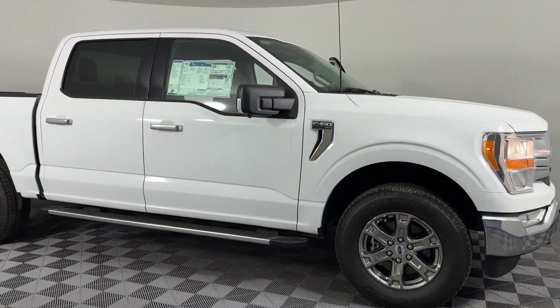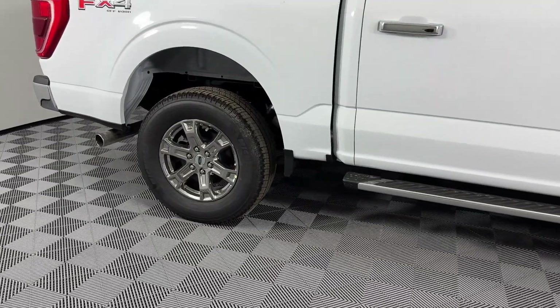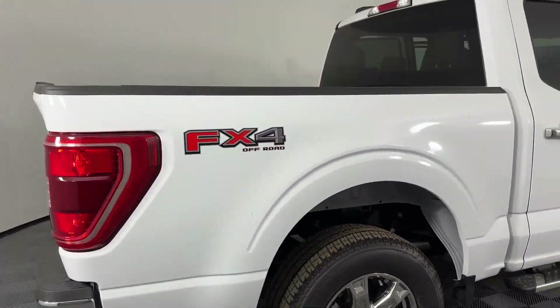2023 Ford F-150. This pickup truck offers two full rows of seating for premium comfort. Find what you are looking for and more with these extra features.